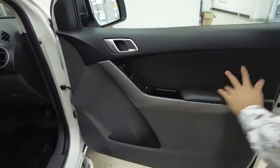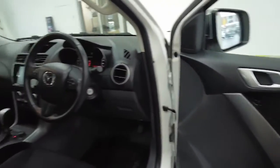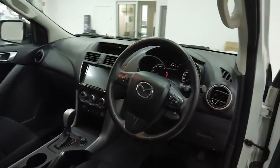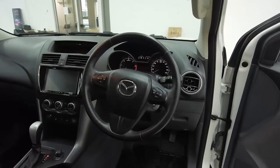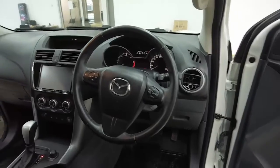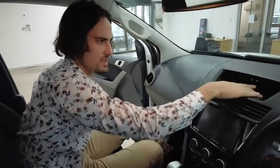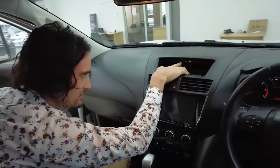Leather and cloth interior. Power windows. Side adjustments for your side mirrors. We have a leather steering wheel with power steering. To the right-hand side of the wheel are your cruise control settings. To the left-hand side are your volume control and station control. Moving to your central features: leather dashboard, partial plastic on this section. USB, aux, and would you believe, HDMI inputs.